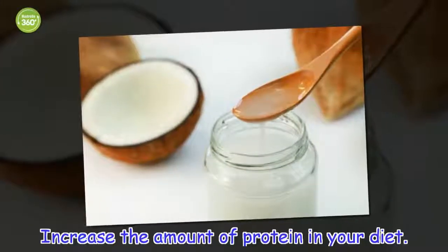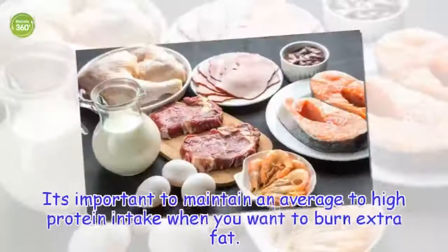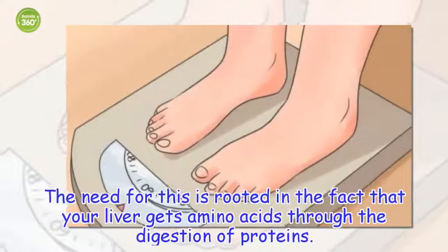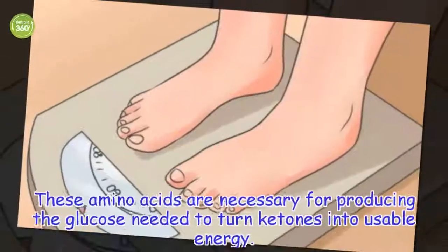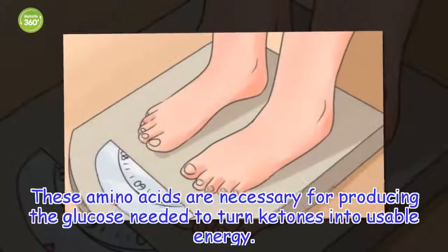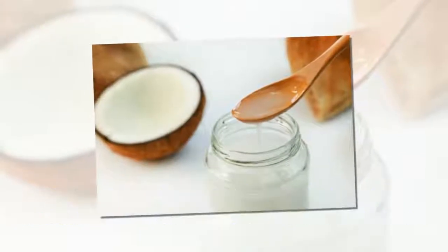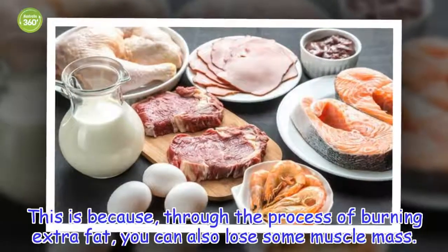It's important to maintain an average to high protein intake when you want to burn extra fat. The need for this is rooted in the fact that your liver gets amino acids through the digestion of proteins. These amino acids are necessary for producing the glucose needed to turn ketones into usable energy. At the same time, protein is a vital part of muscle maintenance when you lose weight, because through the process of burning extra fat, you can also lose some muscle mass.